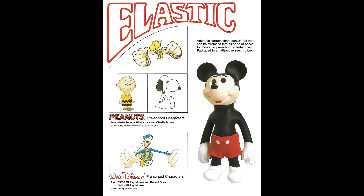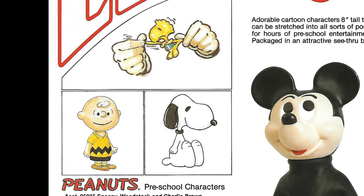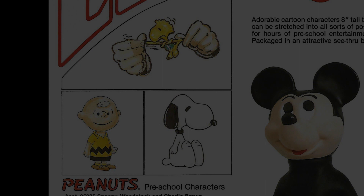I have no idea why, but it brings hundreds of comments every week to this day. Mego is also proposing, as we can see here, stretch Snoopy, Charlie Brown, and Woodstock. Woodstock does not look happy about being stretched. These never came out.